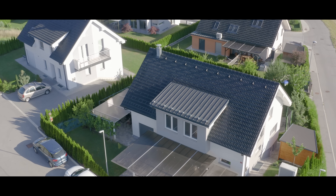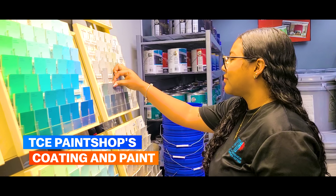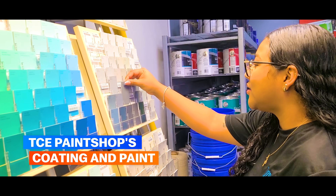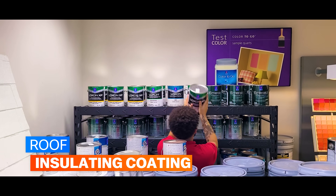Your home is an investment, not just an expense. Embark on a journey with TCE PaintShop's revolutionary roof insulating coating and paint. Elevate your investment, slash utility costs with our roof insulating coating and save.